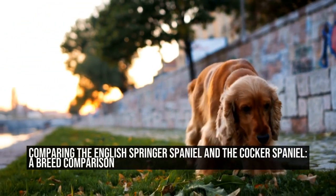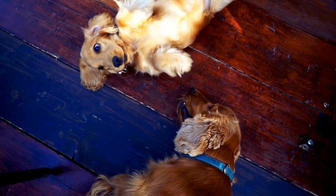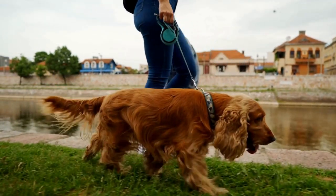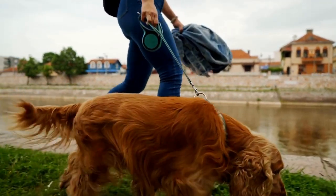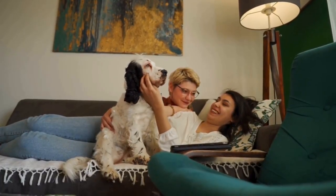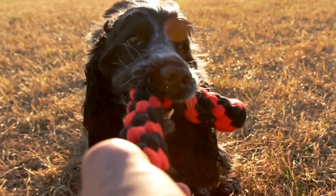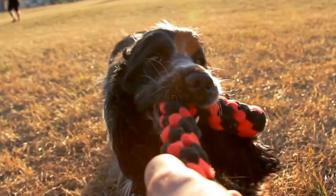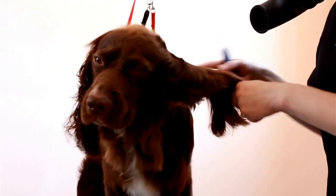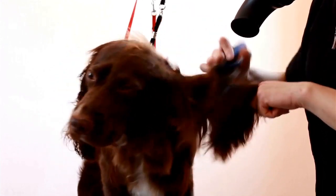Comparing the English Springer Spaniel and the Cocker Spaniel: a breed comparison. English Springer Spaniel vs. Cocker Spaniel — differences explained. Dogs are undoubtedly one of the most popular pets in the world. They come in a variety of breeds, each with its own unique characteristics and traits. In this article, we will explore the English Springer Spaniel and the Cocker Spaniel, two breeds that often confuse people due to their similar appearances. We will break down the differences between these two wonderful breeds and help you understand which one might be the best fit for you and your family.